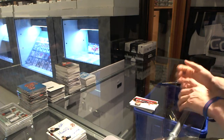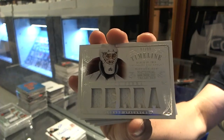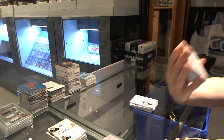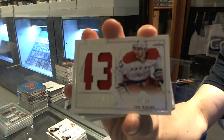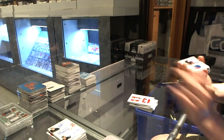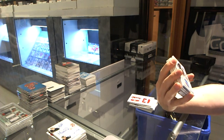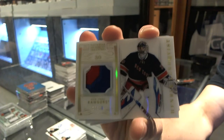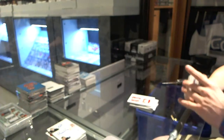We've got a timeline jersey number 299 for the Colorado Avalanche, Red Berenson. We've got a Colossal Jersey Prime numbered 7 of 25 for the Washington Capitals, Tom Wilson. We've got a three-color base patch jersey number parallel, number 26 of 30 for the New York Rangers, Henrik Lundqvist.